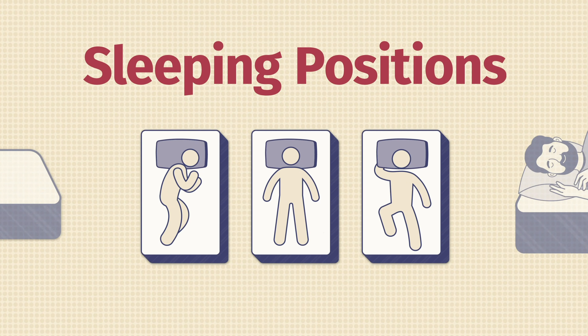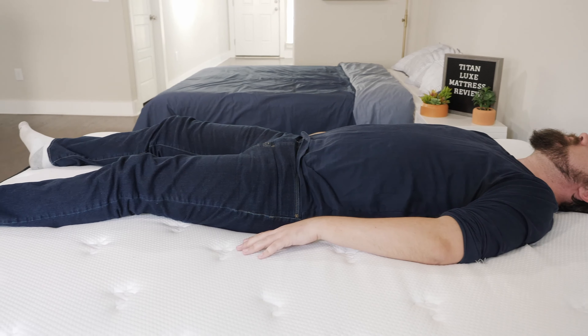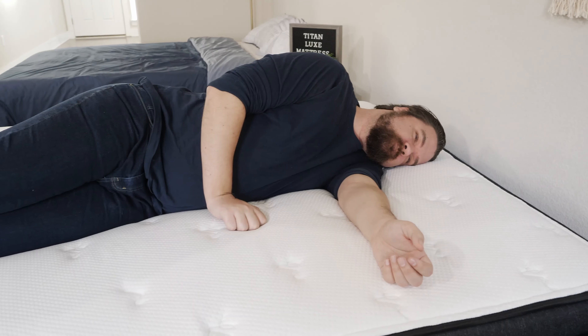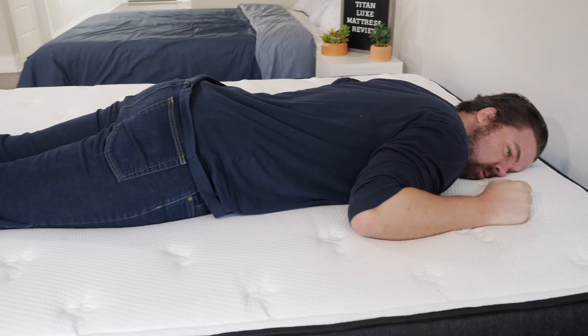Now let's talk about how you feel in different sleeping positions on both these mattresses. Starting on the Titan Luxe mattress on my back — a very good balance of comfort and support. My hips sink into the top memory foam layer with good contouring and good lumbar support, plus good overall support from the coils. Moving to my side, also a good match for side sleeping with softer layers on top providing good pressure relief on my shoulders and hips. However, moving to my stomach, there's not quite enough support under my hips — I'm going in a little and getting out of alignment. There is a firmer model of this mattress, so definitely look at that if you're a stomach sleeper.